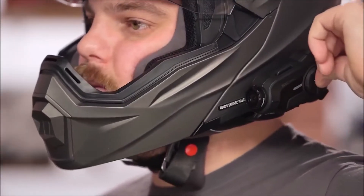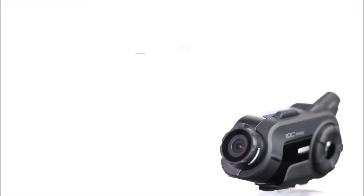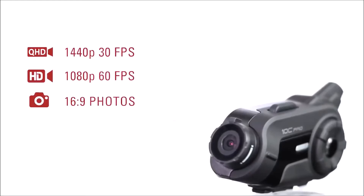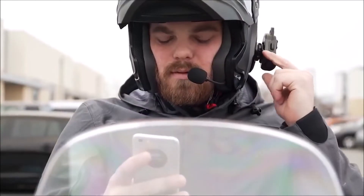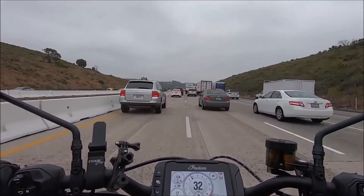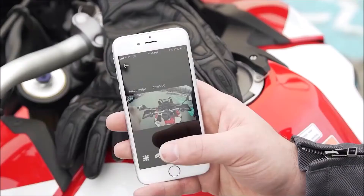The recording function is powered by a 3.7-megapixel lens that saves footage in 2K resolution at 30 frames per second. The field of view is quite good as well, covering a 135-degree angle. The Senna 10C Pro allows up to four people to stay in touch within a mile radius, and when connected to a smartphone it can play music and provide spoken navigation.